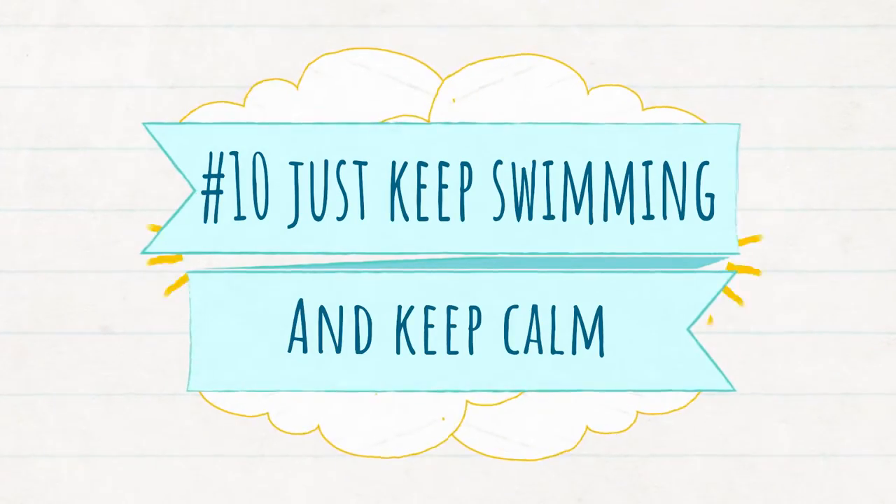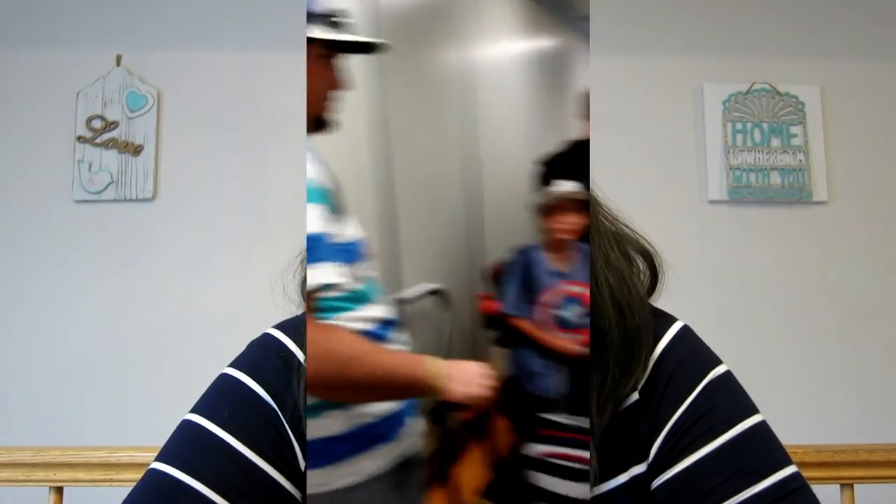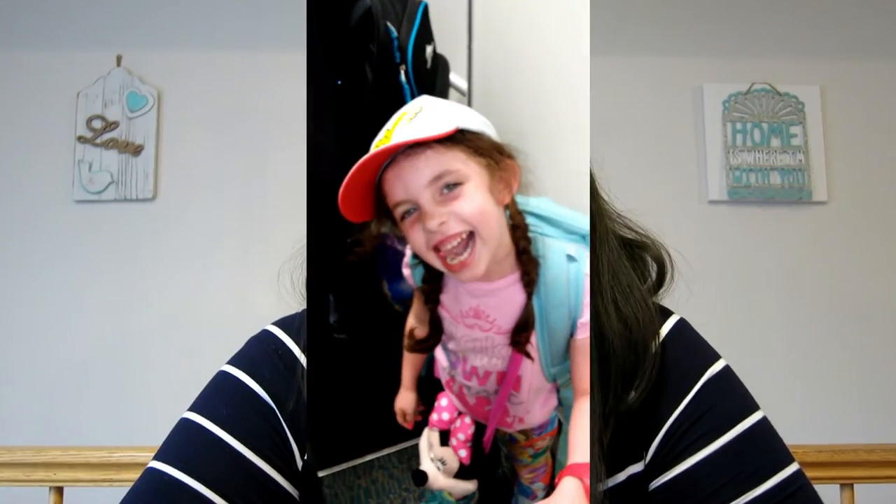We're finally to ten. The last tip I have for you guys is to try and stay calm. Your kids feed off of your emotions, and if they know that you're stressed or in a bad mood, it kind of rubs off onto everyone else. If you can try to stay positive and relaxed on your trip, that will rub off on your children.